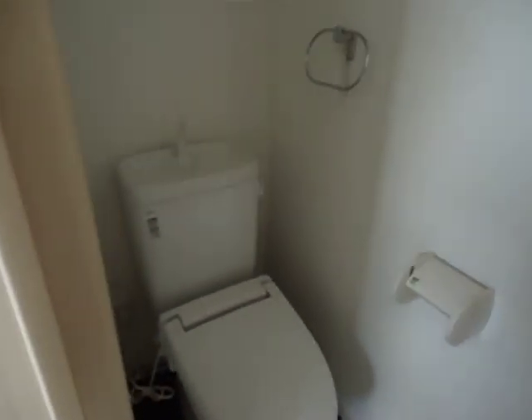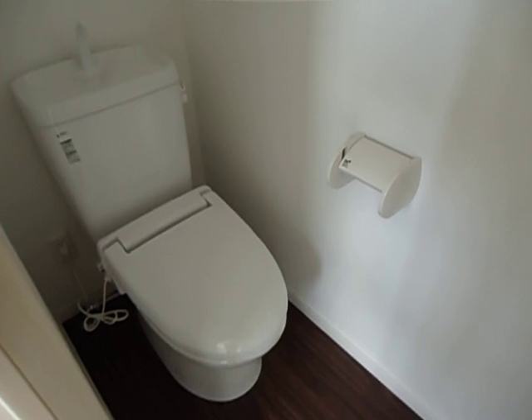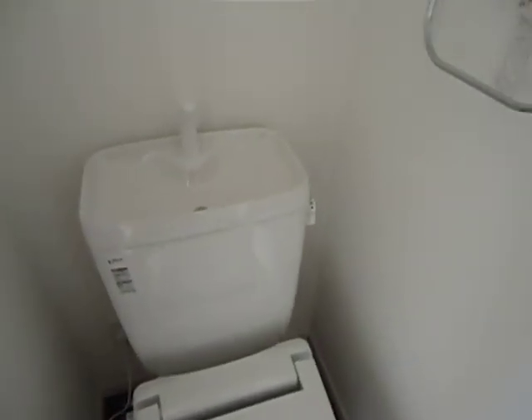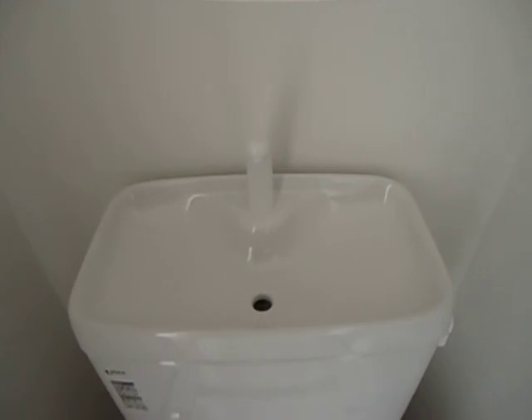Here's the toilet. Heated toilet seat covers are pretty standard here, which I think is weird. And then here's the little sink area. Apparently they don't use soap when they wash their hands.